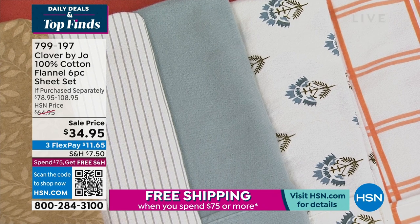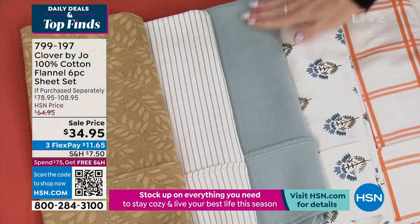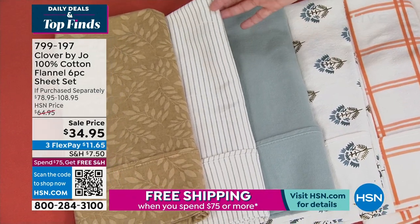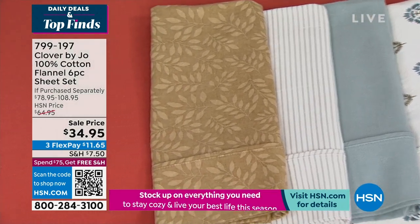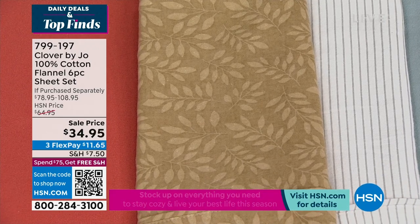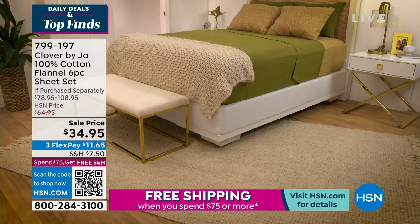We also have it in cloud blue, which is a soft grayish blue — very unique, not a color you see every day, our take on blue for this season. Then gray stripe, which is definitely going in my cart because it goes perfect with my home. And finally, the beige floral. I cannot believe this deal — 100% cotton plus flannel in a six-piece set.